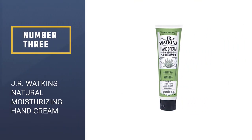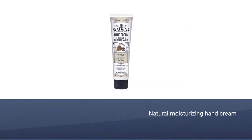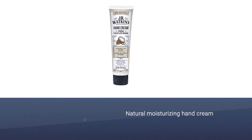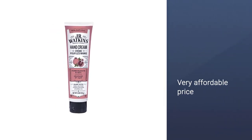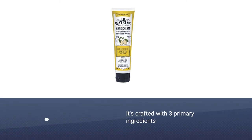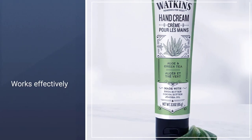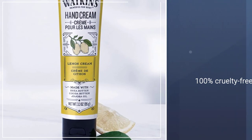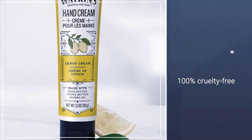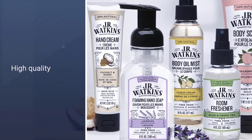Number 3: J.R. Watkins Natural Moisturizing Hand Cream. Some hand creams may get a bad reputation for their faintly medicinal scents, but the hospital will be the furthest thing from your mind when applying this hand cream. Each tube is crafted with three primary ingredients — shea butter, cocoa butter, and jojoba oil — with additional ingredients added to achieve scent profiles like green tea and aloe or lemon cream. While you'll still get all the hydration and nourishment your hands could ever want, the delightful fragrances are the true sell, with at least 100 people commenting on the robust scent selection.